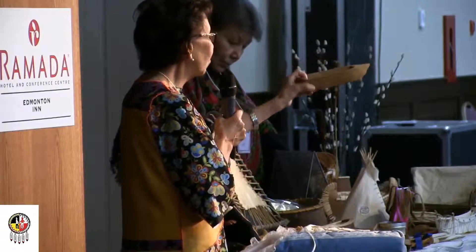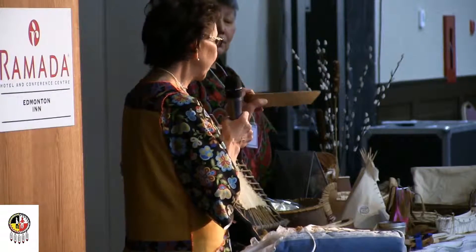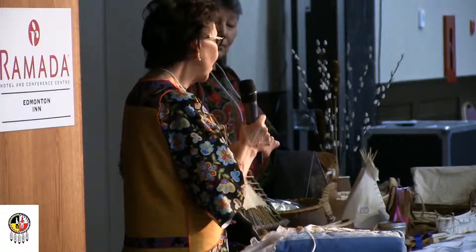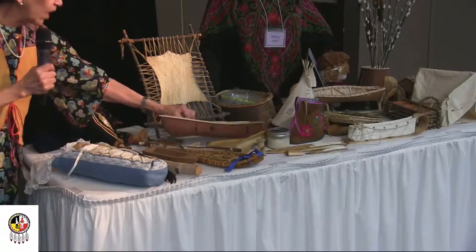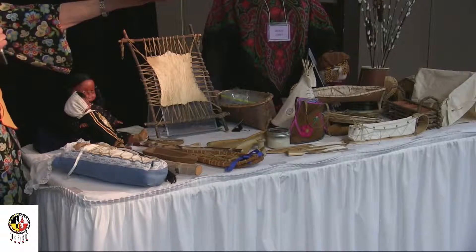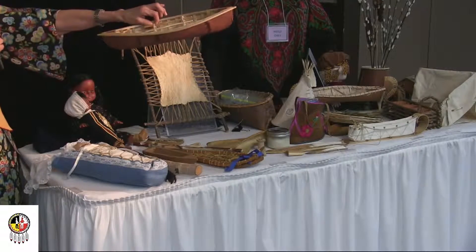We also had boats that we made. The boys, when they were younger, were taught how to carve, so they would make toys. The fathers were the mentors. For example, this one here is a replica of a rat canoe made out of birch bark years ago. That's what they made birch bark with.